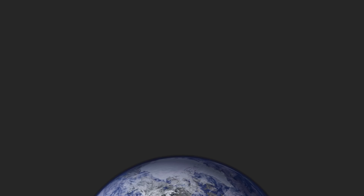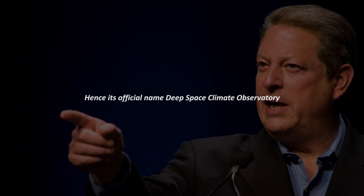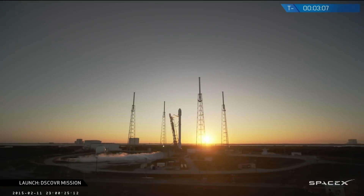While most satellites SpaceX has launched go to either low Earth orbit or geostationary transfer orbit, this satellite was launched to the Lagrangian point L1, one million miles away from Earth. The satellite got its name from former Vice President Al Gore, who proposed it for the purpose of Earth observation. Its functions include monitoring solar wind, deep space radiation, changes in ozone, and so on. Perhaps the most interesting point about this satellite is that it opens doors for future science and exploration missions for SpaceX, given the increasing interest in deep space exploration from multiple agencies around the world.